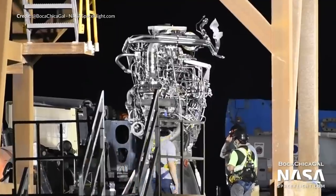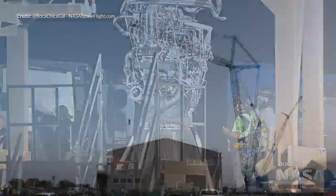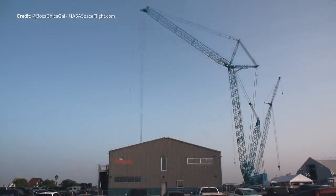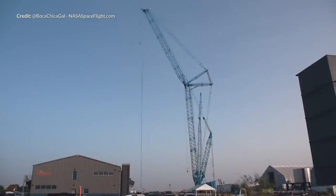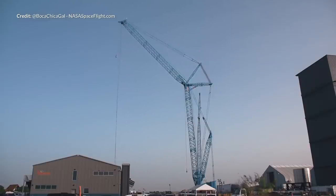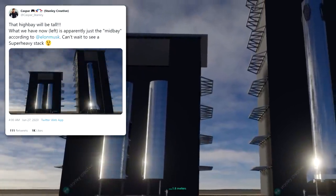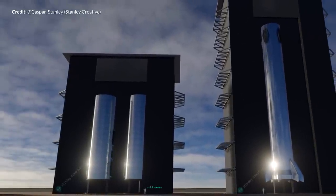We are heading quite rapidly to the first static fire for Starship SN5, which should occur over the next week. The largest crane we have ever seen on site at Boca Chica has been coming together for a while now. This is a huge beast, and it's believed that its primary purpose, at least in the short term, is to help construct the new high bay building, which will be high enough to contain a super heavy booster. I suspect as soon as we see a Starship prototype fly, the super heavy construction will be on the cards.